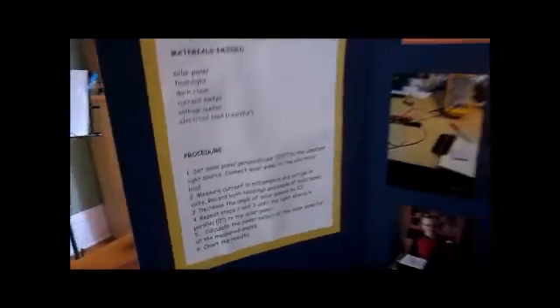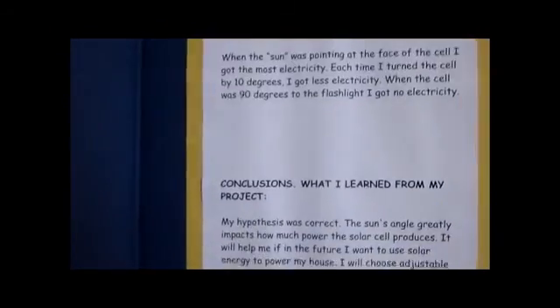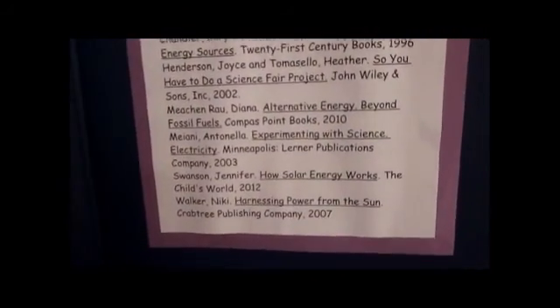Question 5: How does the sun move? The sun goes from east to west. During the summer, the arc goes higher than in the winter. How high the sun goes also depends on what line of latitude you are on.